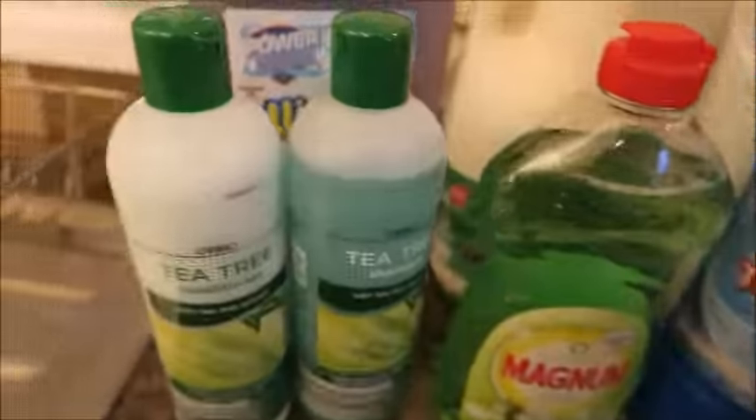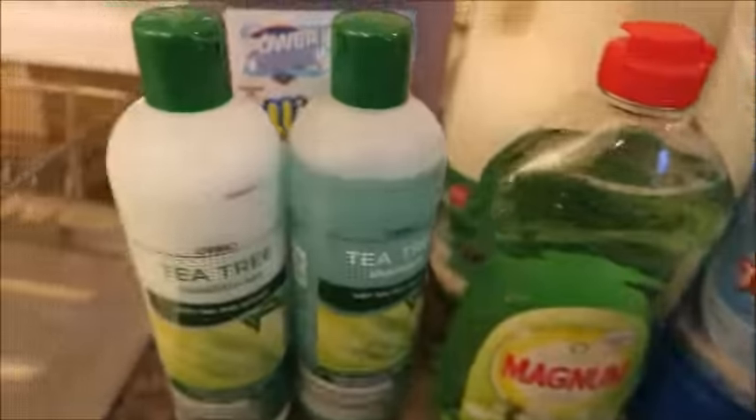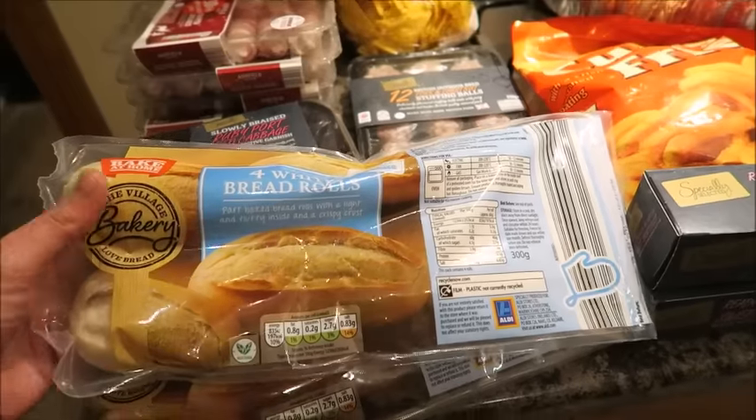I've got four packs of crumpets, 20 packs of refuse sacks, two bottles of refreshing shower gel, some tea tree shampoo and conditioner, some Magnum washing up liquid, some all-in-one clean and shine multi-surface cleaner, some semi-skimmed milk, some Power Force toilet gel, six pints of semi-skimmed milk as well, and some double length toilet tissue.